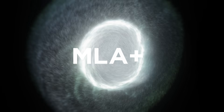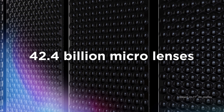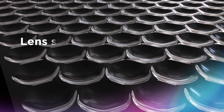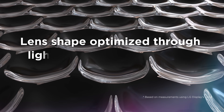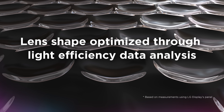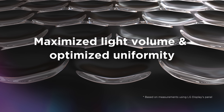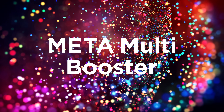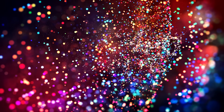MLA+: 42.4 billion ultra-fine micrometer lenses, evolved into a shape optimized through light efficiency data analysis, dramatically amplifying light volume and improving uniformity.